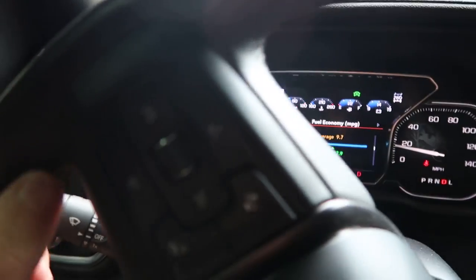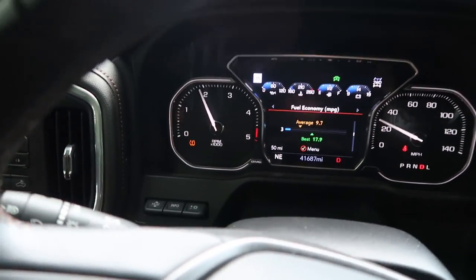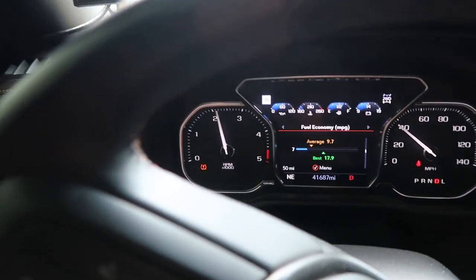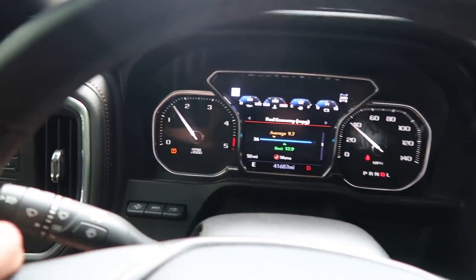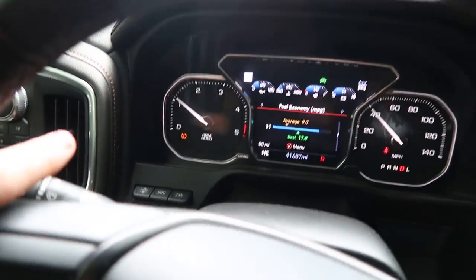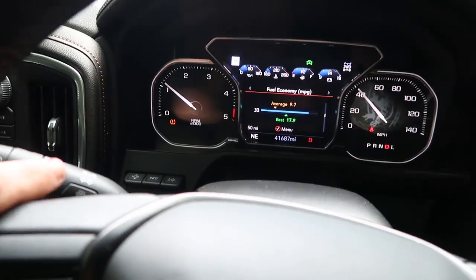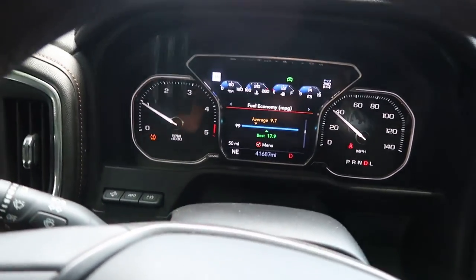Now let's dive into the video. As you can see — maybe you can hear it, you can feel it more in the truck — it's kind of shuttering. I wasn't experiencing this before, so it leads me to believe it's either the mass airflow sensor or the air filter's clogged. These trucks are known to suck the filter into the box, so let's get back and take that air box apart to see what we're dealing with.